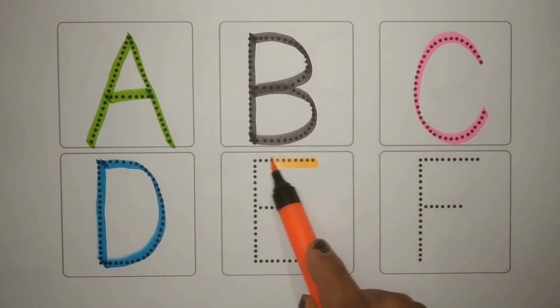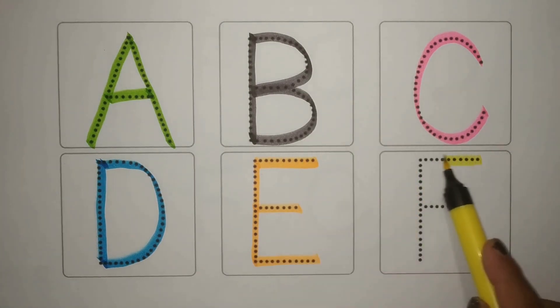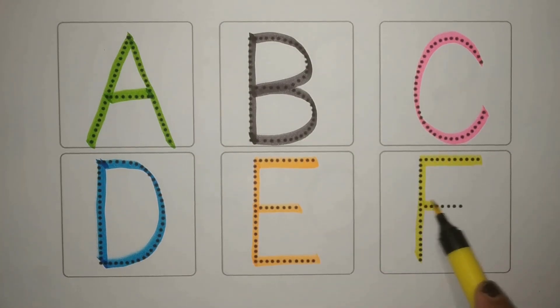Orange. E, E for egg. And yellow. F, F for flag. Ghanda.